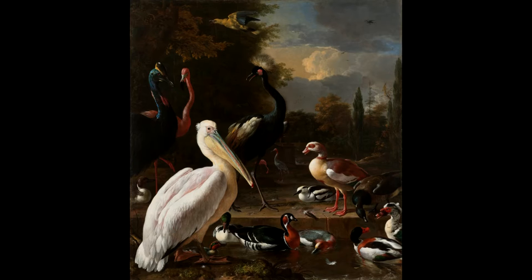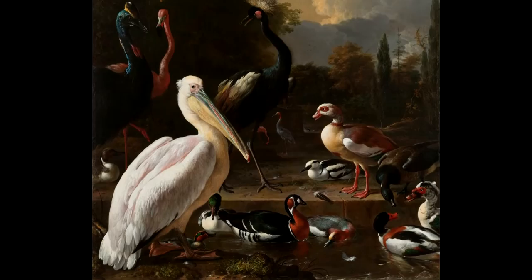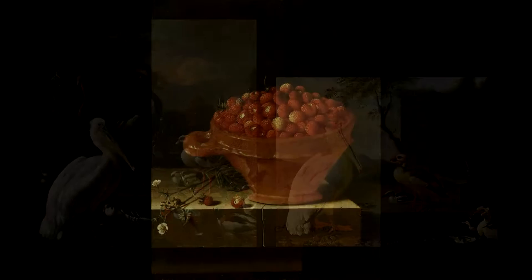Korte was a pupil of Melchior Hondekoeter. As a pupil he painted the same birds as his master did. Here we see a painting by Hondekoeter. He had the habit of letting his pupils copy birds from his own paintings, as Adriaan Korte did as well. Here we can see a painting by Korte with the same birds as in the work of his master.